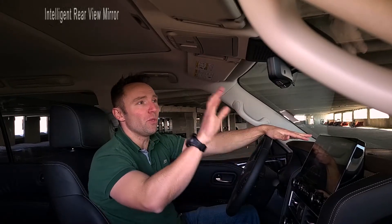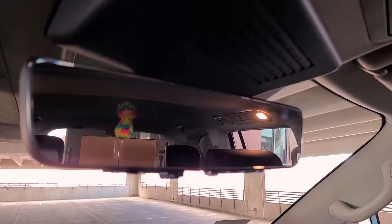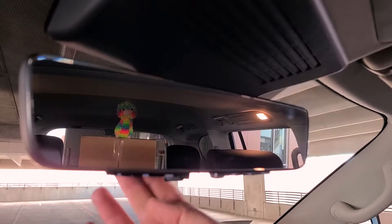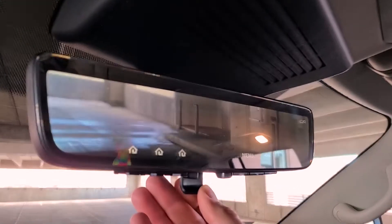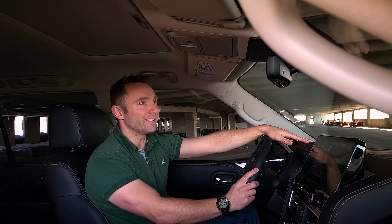Here's a cool safety feature: the intelligent rear-view mirror. As you can see, Rave Llama is blocking my view, but simply flip this switch and my rear-view camera becomes my rear-view mirror. Not bad, Nissan, not bad.